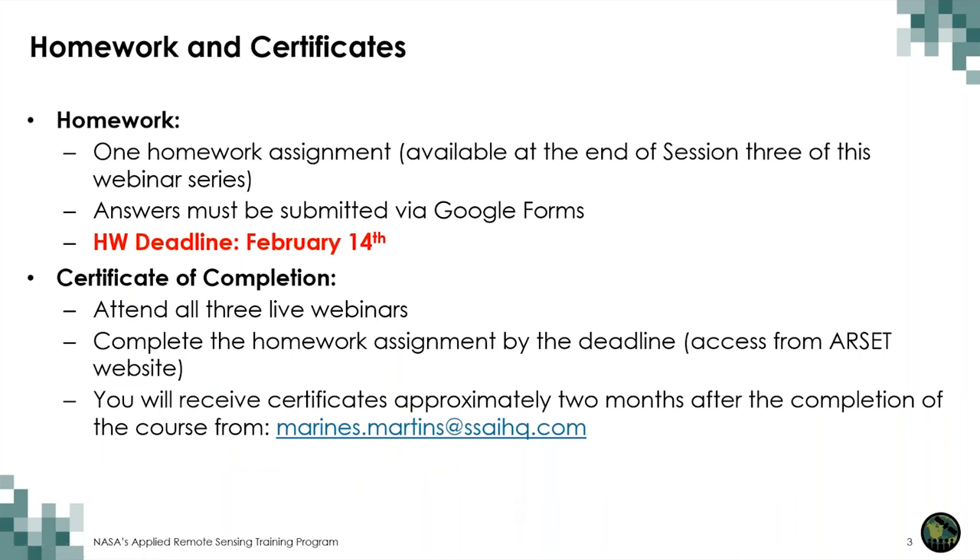There is one homework assignment to complete for this course, submitted via Google Forms. The homework will become available on the course website on the last day of the training, next week, and you will have two weeks after that to complete it. You will have until February 14th to submit it. To obtain the certificate of completion, you will need to attend the live webinars and submit the assignment on or before February 14th. Please be patient, as these RCEP trainings are taken by a lot of people, so it takes a couple of months to process and send out those certificates.